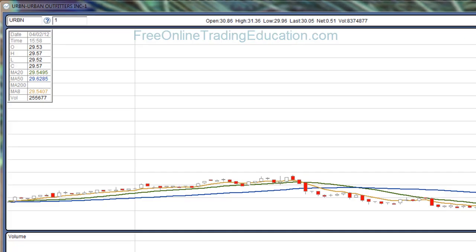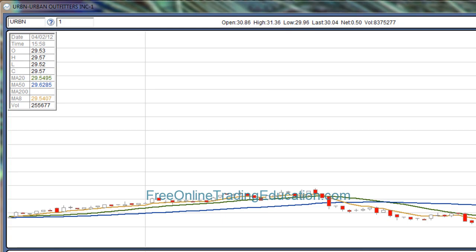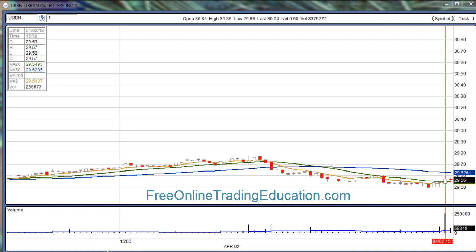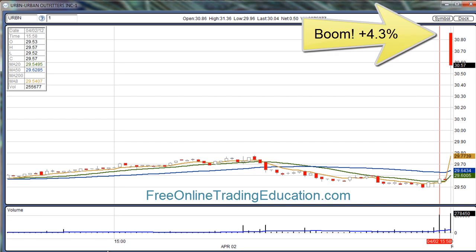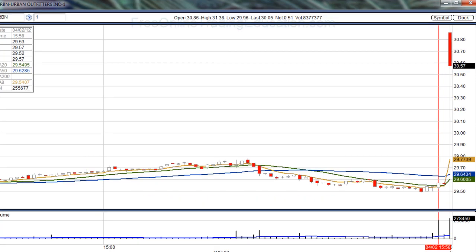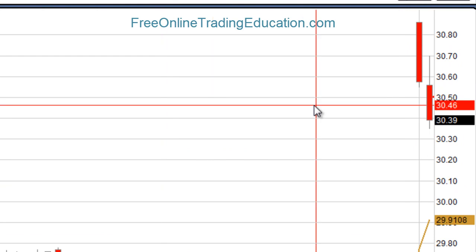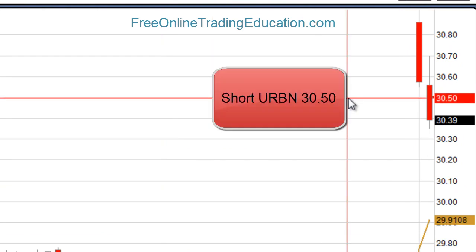Here's a trade we had this morning, right at opening, on URBN Urban Outfitters. They had just gotten an upgrade that night. At opening it jumped up 4.3% and then started to fall immediately. I'd been watching it in pre-market and it had been falling there as well, so I set an order to go short if it went below where it was currently at. I'm now short at $30.50.